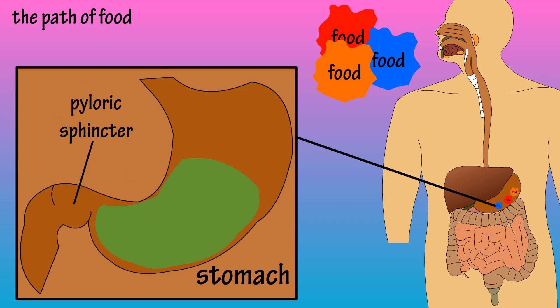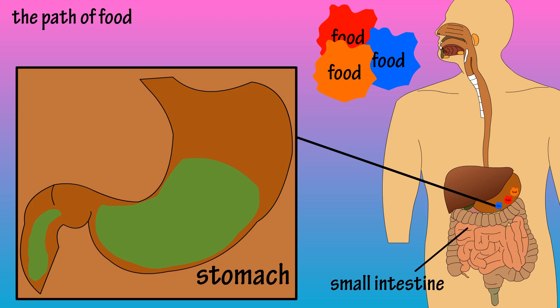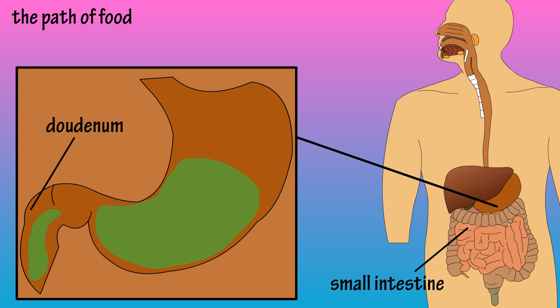There is a ring of muscle near the end of the stomach called the pyloric sphincter. This muscle opens at intervals to allow small quantities of the chyme to enter the first part of the small intestine, the duodenum. Small quantities are released to avoid overwhelming the small intestine's digestive processes.